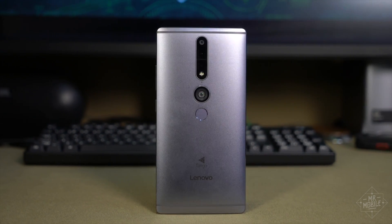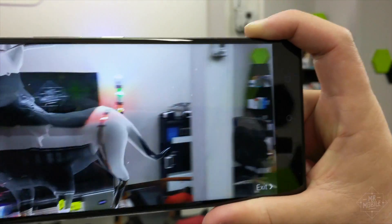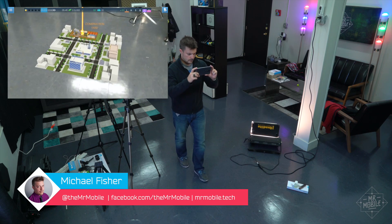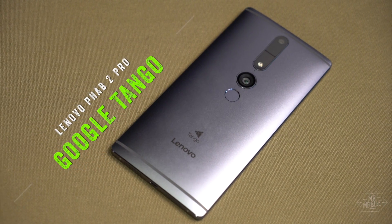Smartphone. Augmented smartphone. Reality — augmented reality. I'm Michael Fisher, and this is a portal to another world. The first commercial smartphone with Tango.